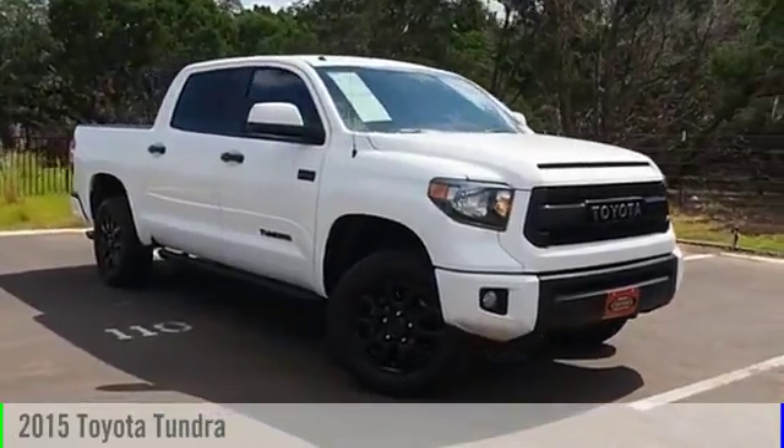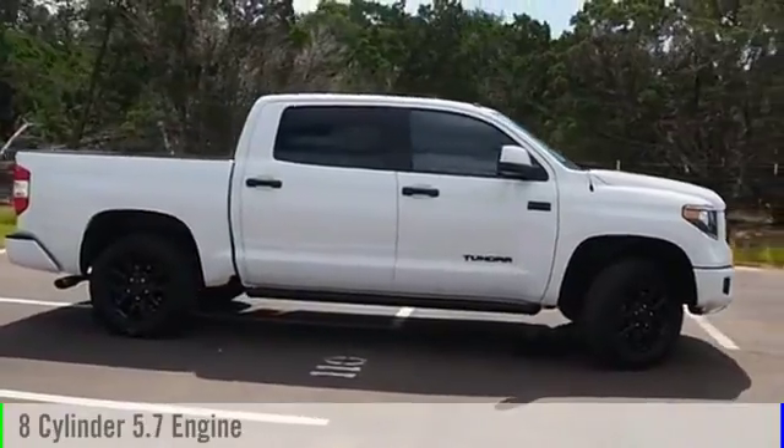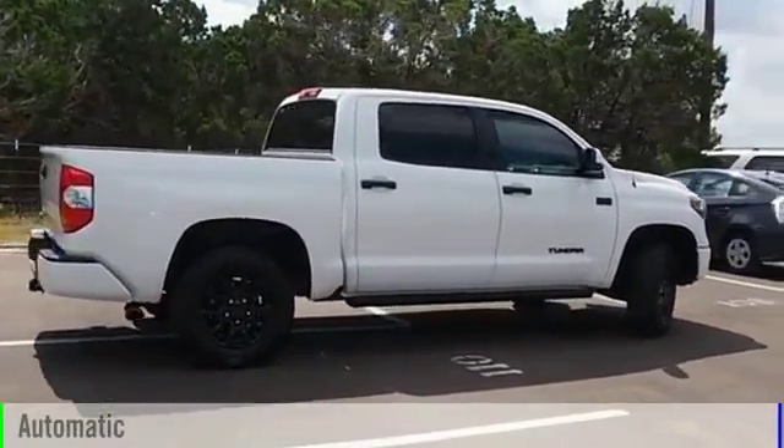2015 Tundra. This vehicle is powered by a four-wheel drive, eight-cylinder, 5.7 liter engine and comes with an automatic transmission.